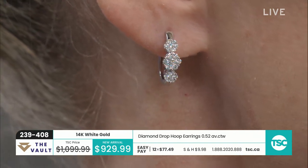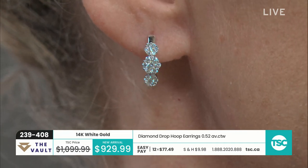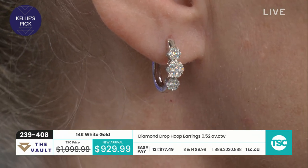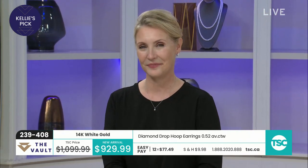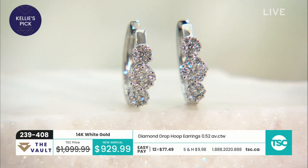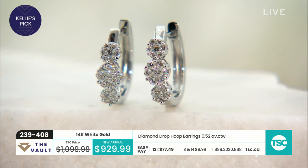These are Kelly's pick and they are beautiful at $929.99. The $200 that you just saved on the ring — put it toward the earrings. I love it, right? Why not? Item 239-408 — $170 savings on the earrings as well.